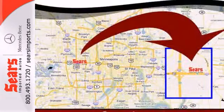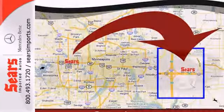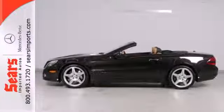There are no other cars that blend style, performance, elegance, and safety into one package like the Mercedes SL-Class.